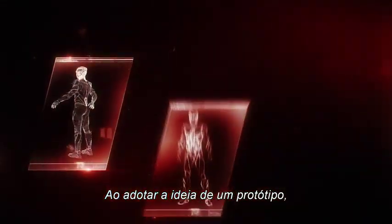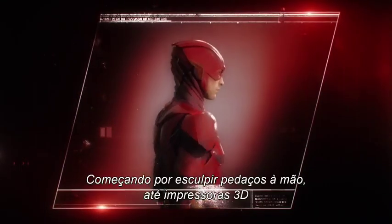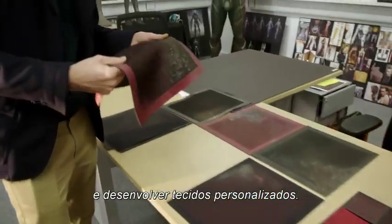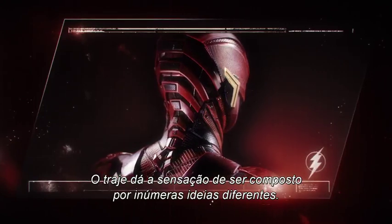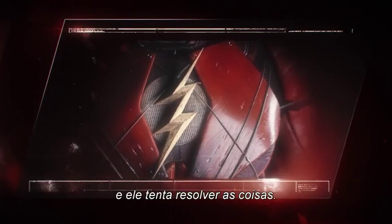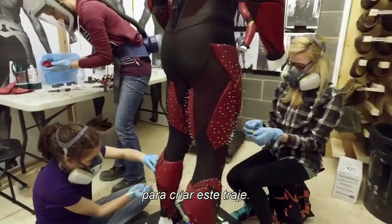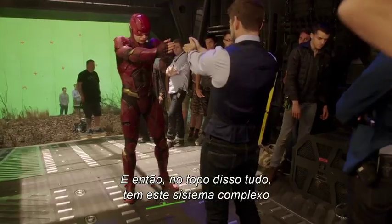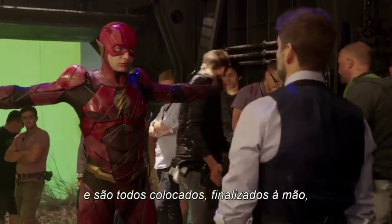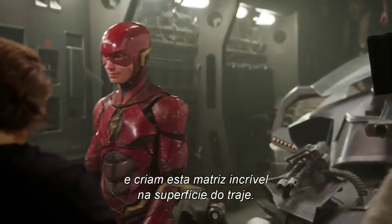Adopting the idea of a prototype, costume designer Michael Wilkinson and his team employed their own innovation to craft the costume — from sculpting bits by hand, to using actual 3D printers, to developing custom fabrics. 'There's a sense with the suit that there's lots of layers of different ideas, some parts that have been very damaged as he's working things out. There are over a hundred pieces that are cast and adhered to the under-suit, and then on top of that, a complex system of wires that criss-cross across the body, all put on by hand, art-finished, creating this incredible matrix across the surface of the costume.'